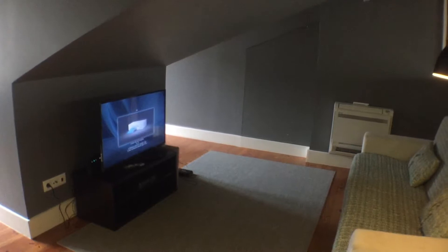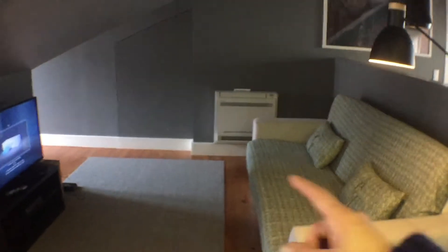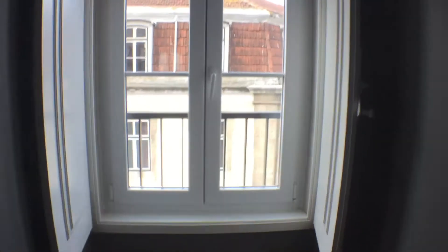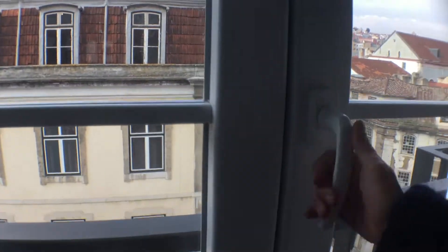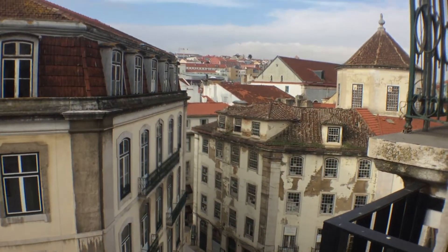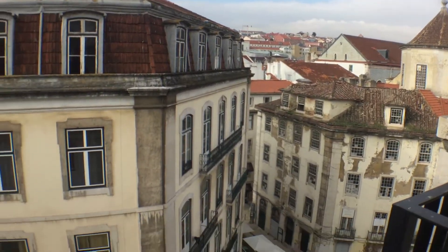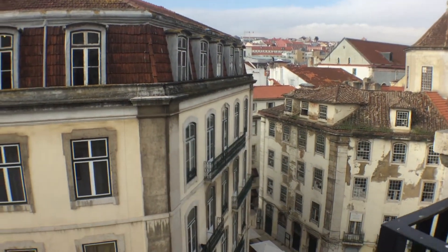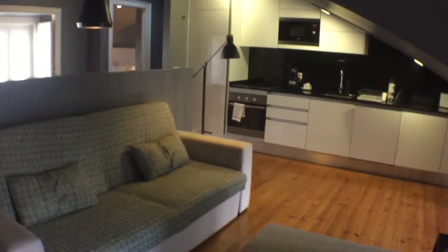This is the living room part. There's a television, a heating system and air conditioning. Let's go to see the view. Let's check the living room one last time before I show you the bathroom.